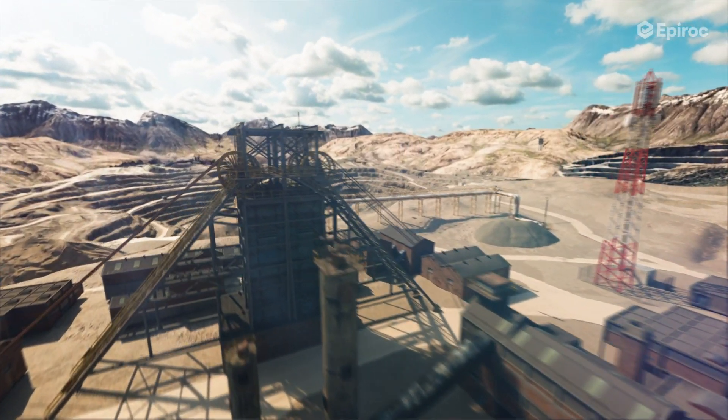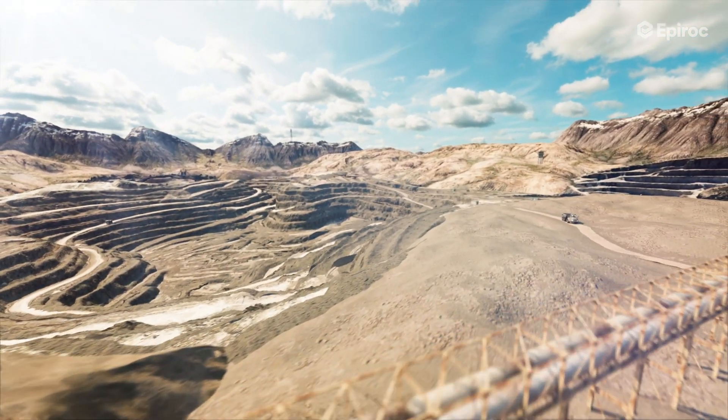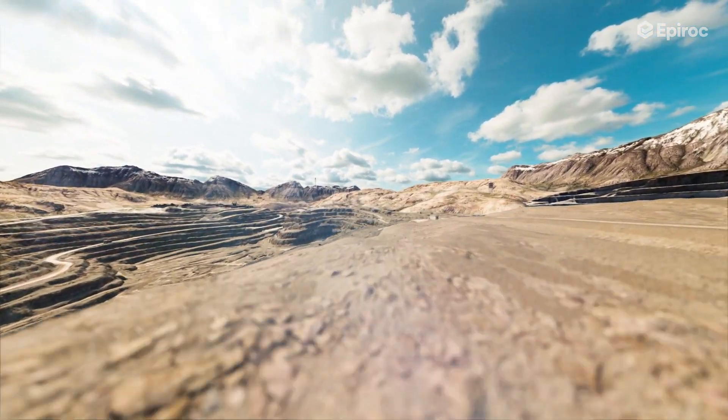In the world of mining, safety is paramount. Surface and underground mines are busy, hazardous environments where the risk of collisions, accidents, and potential loss of life is a daily reality.